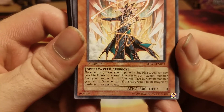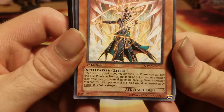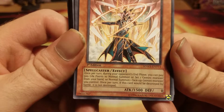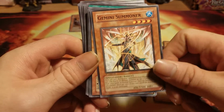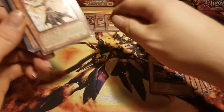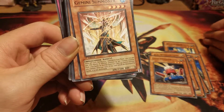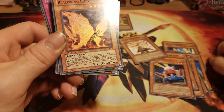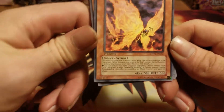Gemini Summoner. Once per turn, during your opponent's end phase, you can pay 500 life points to normal summon or set one Gemini monster from your hand, or normal summon one face-up Gemini monster you control. Once per turn, when this card would be destroyed, it is not destroyed. He kind of helps get your Gemini monsters out faster and helps you get their effects off. The only problem is his effect activates at the end of your opponent's turn. The only good thing you can plus off of this is if he's already in the graveyard and you revive him.